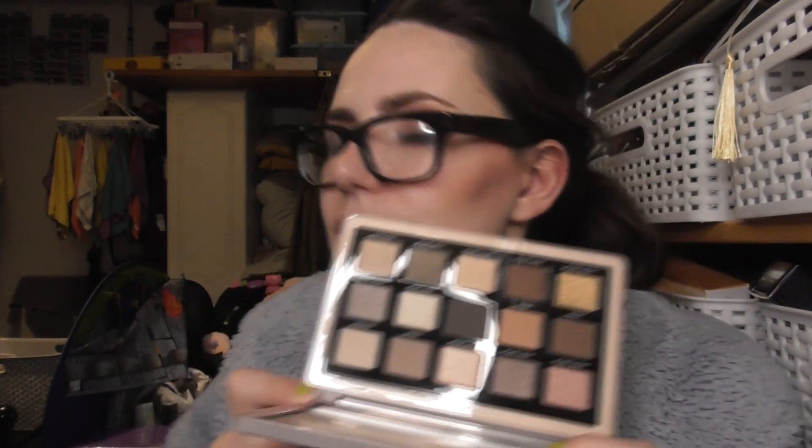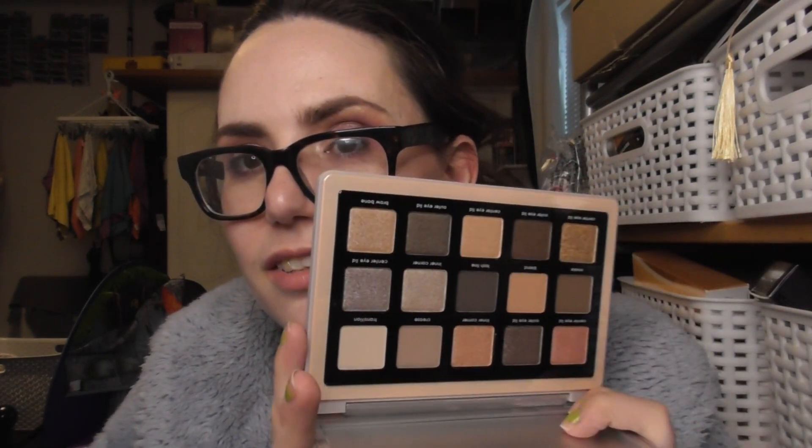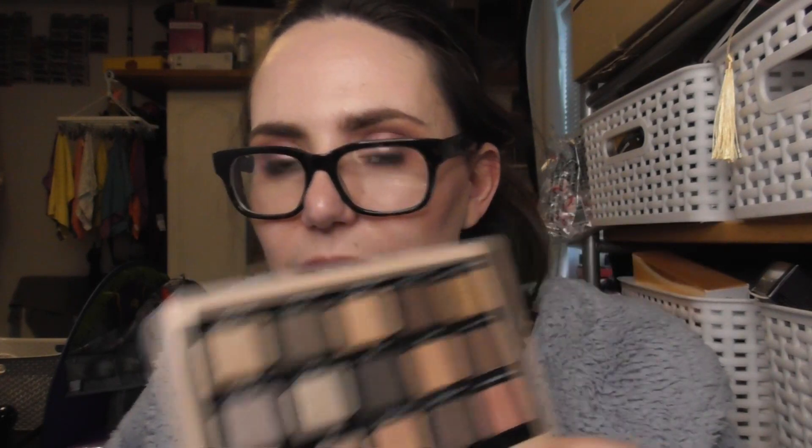I also picked up the Glam Palette from Natasha Denona because it has been out of stock for so long. I missed it when it first launched and missed the restock in 2021, and I haven't been able to get a hold of it since. Here she is — isn't she beautiful? I'm really excited to play with this shade in the top corner that looks stunning. I was worried it was going to be hyper cool-toned but it's actually really neutral and has some warmth to it, so very happy with that.